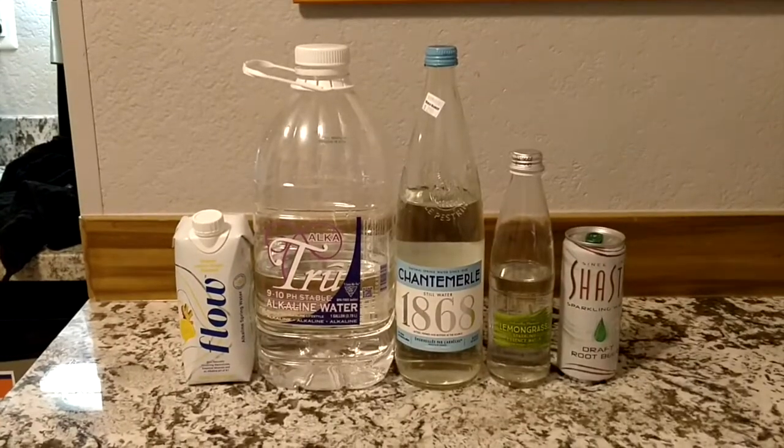Hey everybody, welcome back to round two of the water comparison video series. Tonight I'm going to compare all five of these waters and decide which one I think tastes the best. The winner is going to move on to round three.